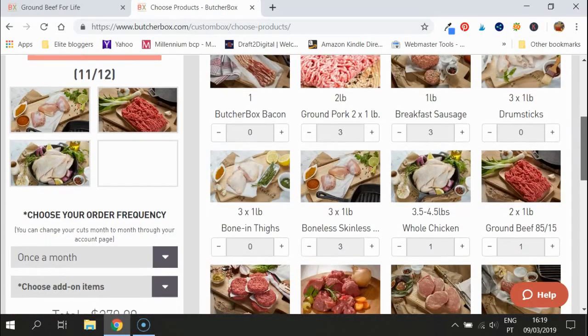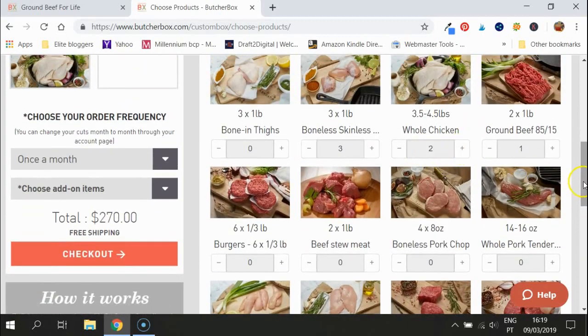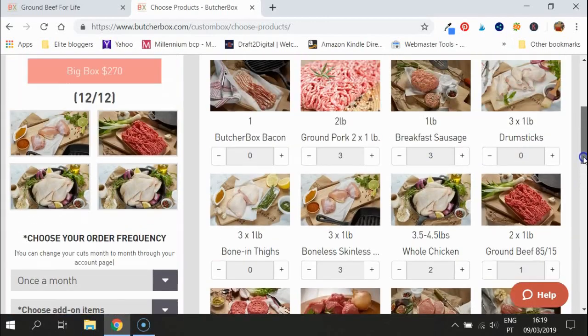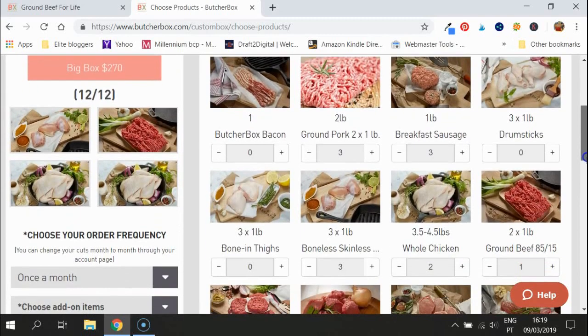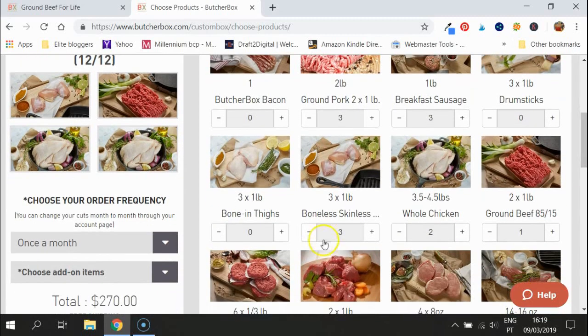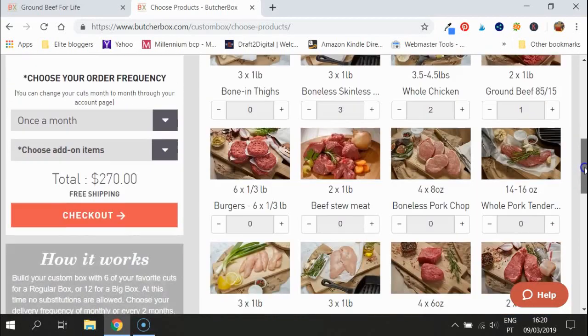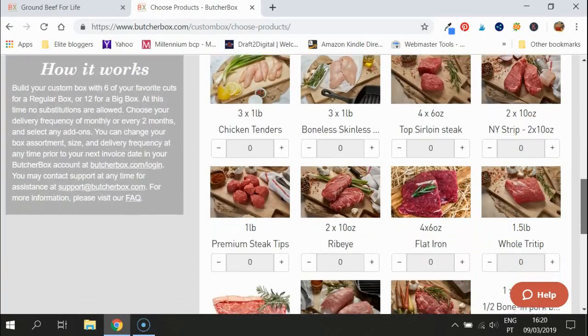We're on 11 of 12 items now. Basically what you're getting here is three lots of ground pork — bearing in mind you get two packs each, that's six packs total. Half a pack feeds a family, so that's 12 meals there, plus another six meals, that's 18 meals. And with the whole chickens included as well, you can easily get more than 30 meals out of this order.